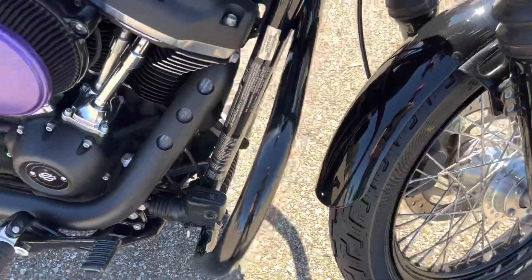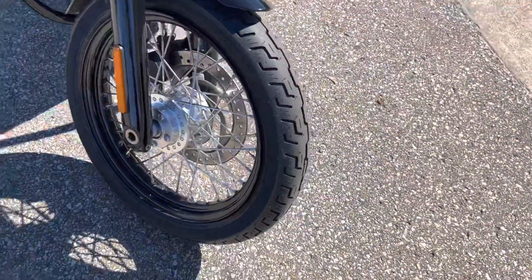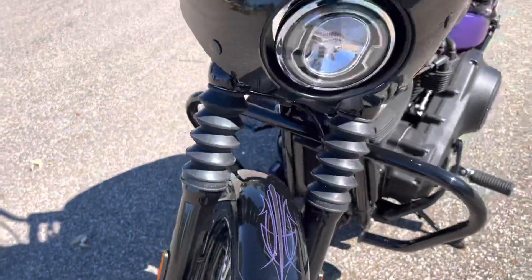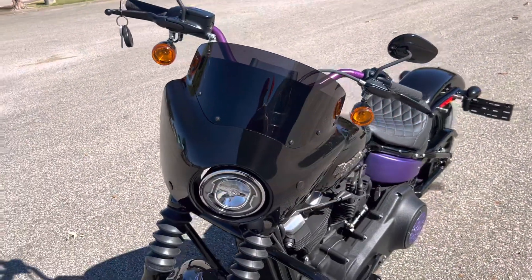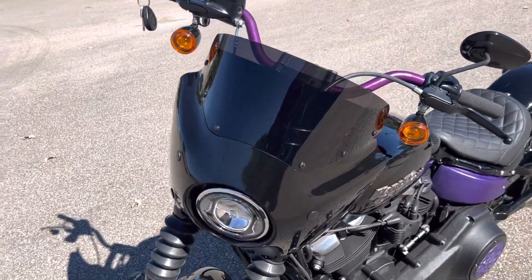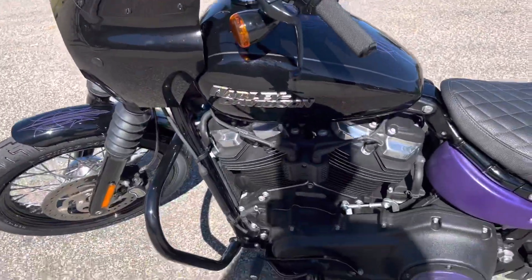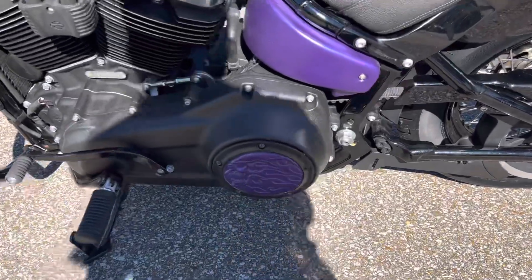Got an engine guard on here, kind of a low-profile one. Brand new tires, front and rear. Pin striping on the front fender. It does have — I believe that's a Memphis Shades quick-detach fairing on there. Actually, it's not a Memphis Shades, it's made to look like one. Some more purple accent over here.